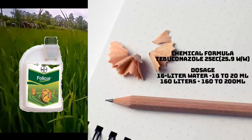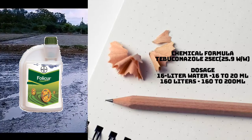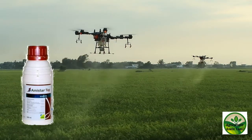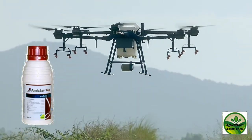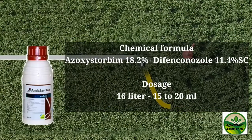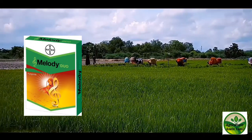The third fungicide comes in blue and white color. The chemical formula is Azoxystrobin 18.2% plus Difenoconazole 11.4% SC. Doses: 16 liters — 15 to 20 ml.